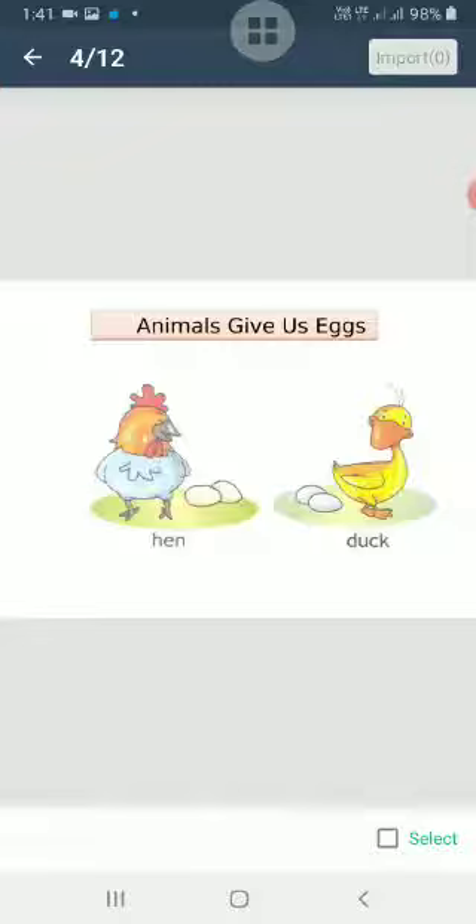Next, there are some animals which give us eggs, like hens and ducks. Some of us eat eggs and some don't, but the people who do eat eggs get them from hens and ducks.